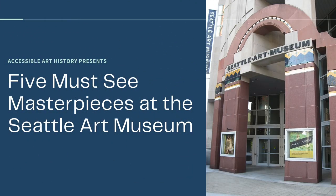Welcome back to the Accessible Art History YouTube channel. This week's episode is a continuation of my five must-see masterpieces series. I'm going to be talking about my hometown museum, the Seattle Art Museum. Although this institution is fairly new, especially when compared to some of the other museums I've covered, it has a fantastic collection that covers a variety of cultures.